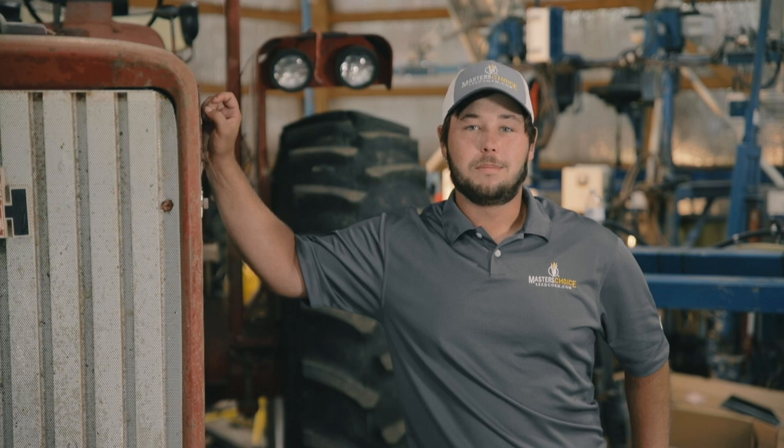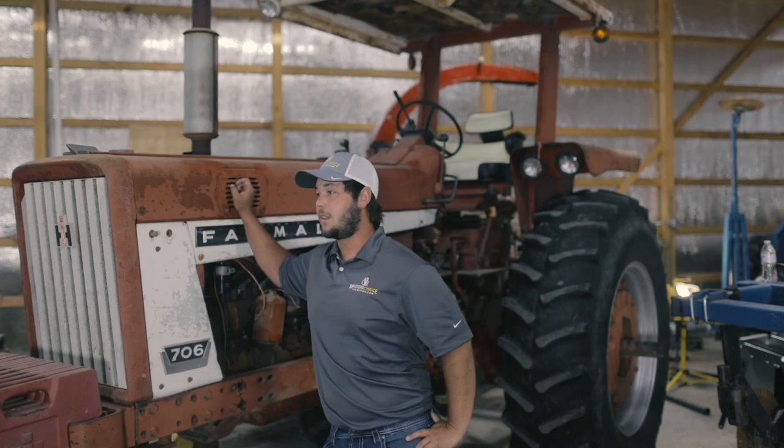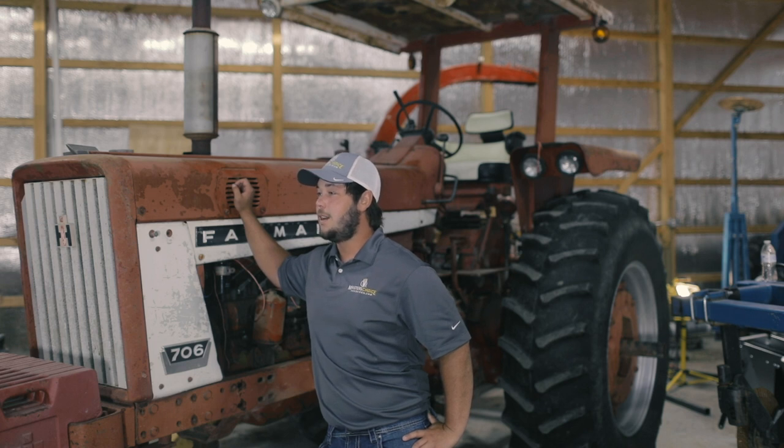I'm Carson Harris. I'm from Sullivan, Indiana, just right down the road from Collin, and I've been working with him and his father in the corn nursery back at home. At that time I got to learn a little more about the plant breeding world and the art of plant breeding.